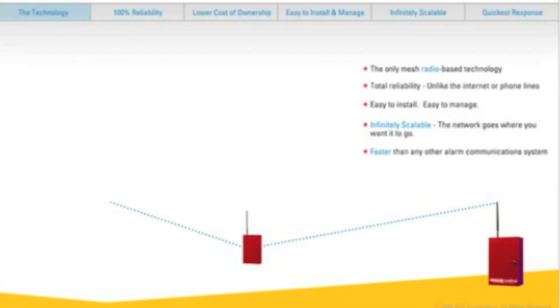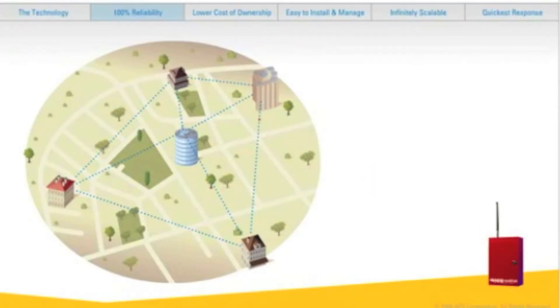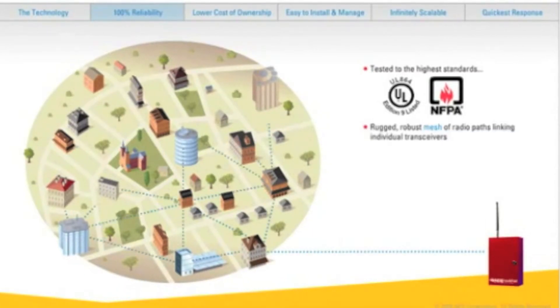So how does it work? It allows you to establish a wireless alarm monitoring communications network based on radio technology, so it won't become obsolete or subject to changes in technology standards. Originally built for demanding military applications, it has been tested to the highest possible standards. It's UL-864 listed and NFPA compliant. Every radio network is a rugged, robust mesh of radio paths linking individual transceivers to a central station.